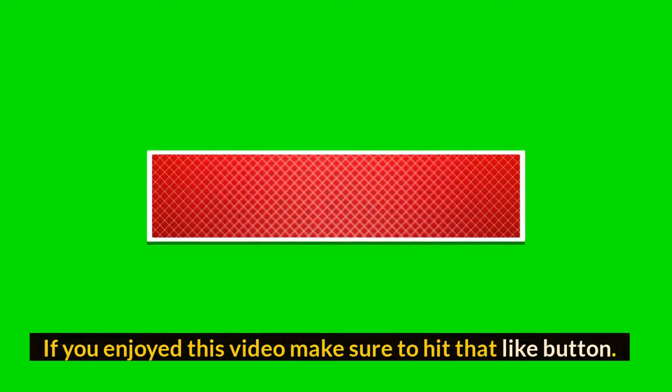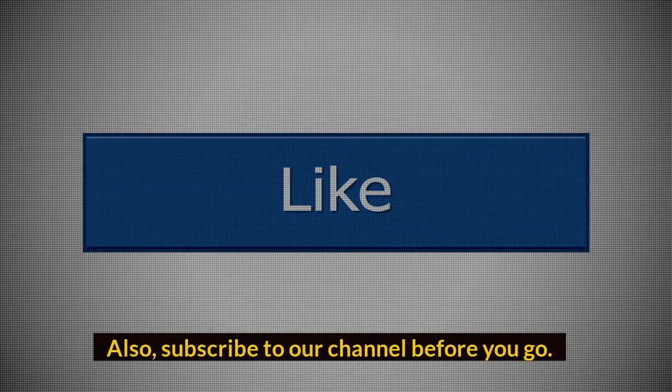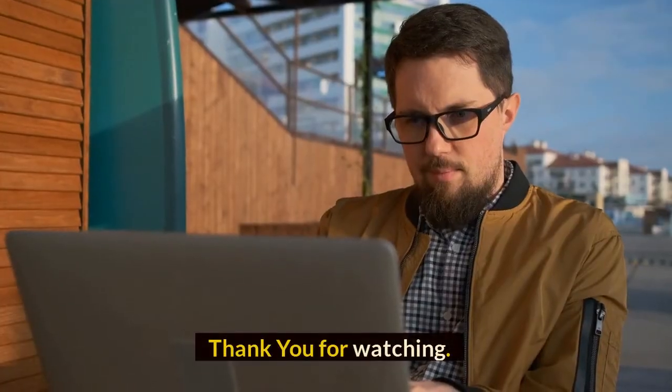What do you think of our video? Let me know in the comment section below. If you enjoyed this video, make sure to hit that like button, and also subscribe to our channel before you go. Thank you for watching!